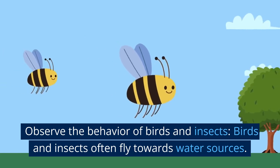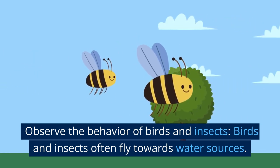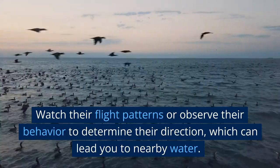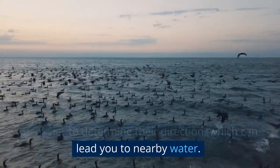Observe the behavior of birds and insects. Birds and insects often fly towards water sources. Watch their flight patterns or observe their behavior to determine their direction, which can lead you to nearby water.